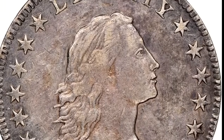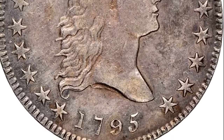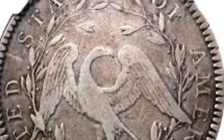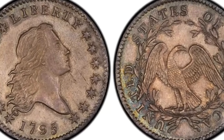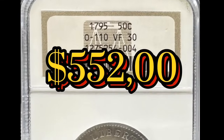The 1795 flowing hair half dollar is very, very rare — even less common in pristine condition. Examples with crisp details can sell for a premium. One of these coins featuring Lady Liberty in profile with flowing hair sold for $552,000 in 2021.